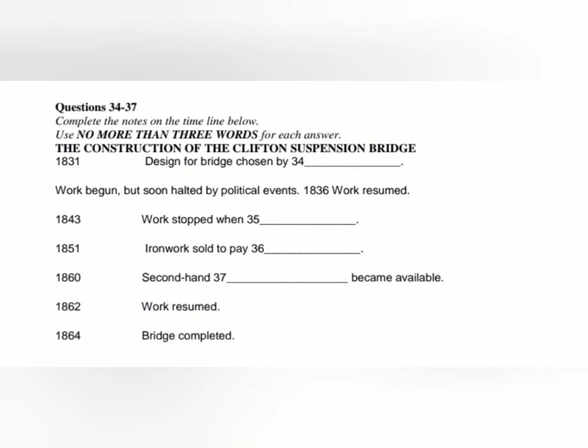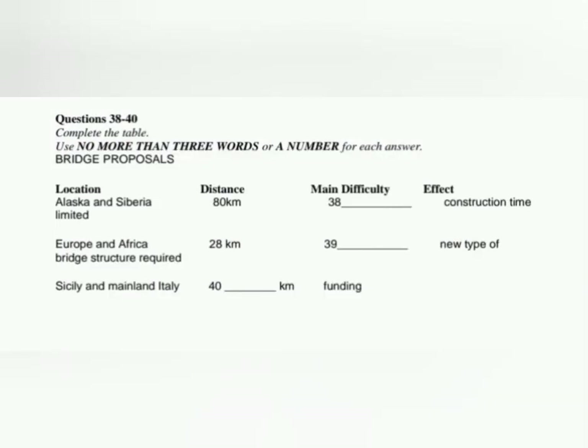However, in 1860, there was a stroke of luck when a suspension bridge in London was demolished. That bridge had chains which were almost the same as the ones designed for Clifton, and these chains were available to buy. Events moved quickly after that — money was raised and work went ahead again in 1862. The bridge was finally completed amid great celebration two years later, in 1864. Before you hear the rest of the lecture, you have some time to look at questions 38 to 40. Now listen carefully and answer questions 38 to 40.